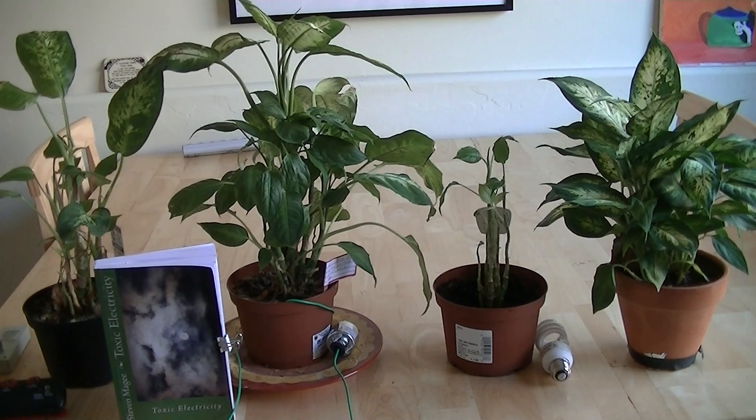Hi, my name is Stephen Magee and I'm the author of Toxic Electricity. I'm here to talk about electromagnetic interference and how that affects biological growth patterns. And to illustrate the effects that it can do in plants and their cellular growth, we're going to use the dieffenbachia plant.